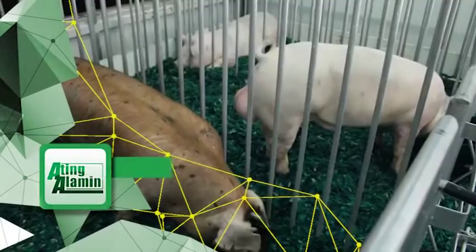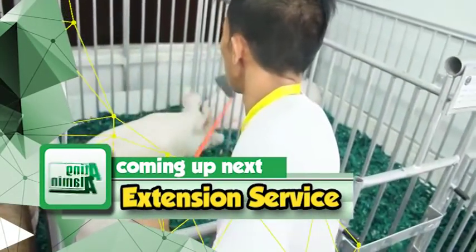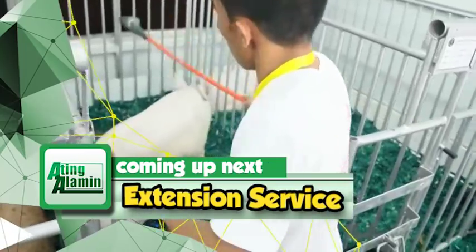Mamaya kabayan, ipagpapatuloy po natin ang ilang kaalaman — Extension Service kabayan, pagkalipas lamang ng ilang patalastas.